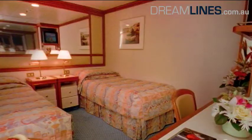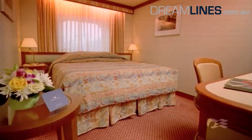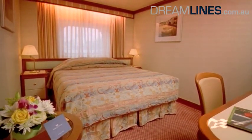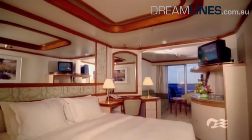For your own home on board, you have a choice between several cabin categories. It's up to you whether you opt for a standard inside or outside cabin, or perhaps a more luxurious balcony cabin or a suite.